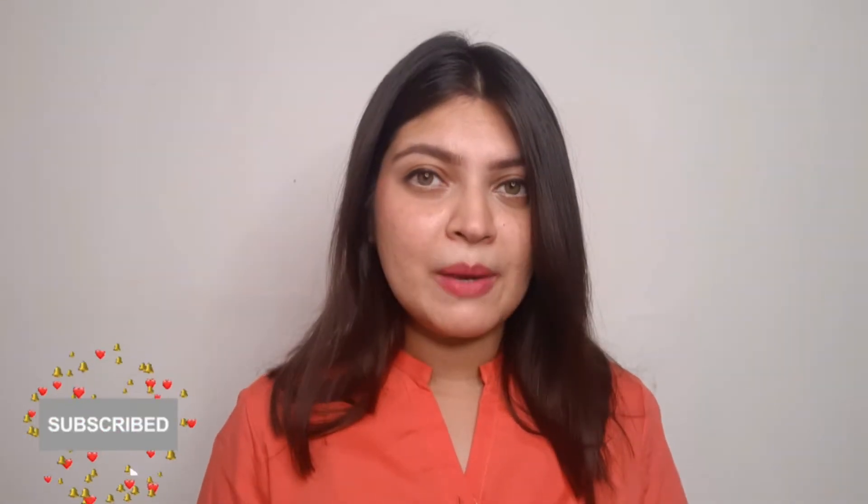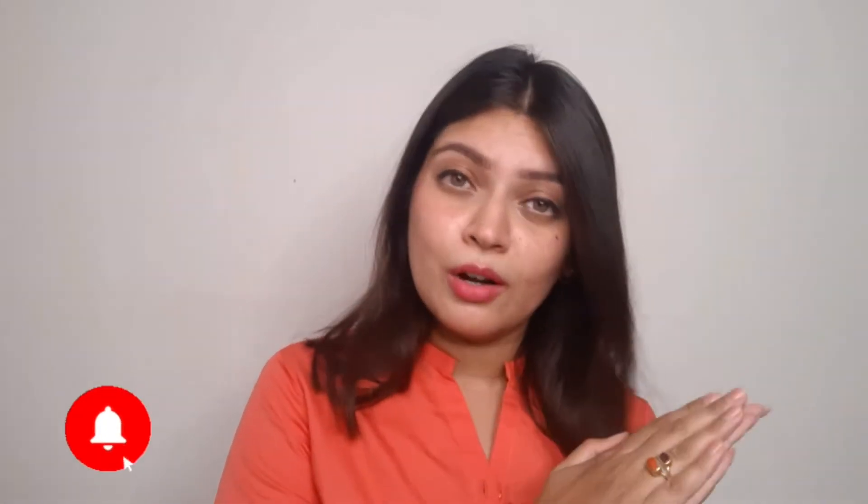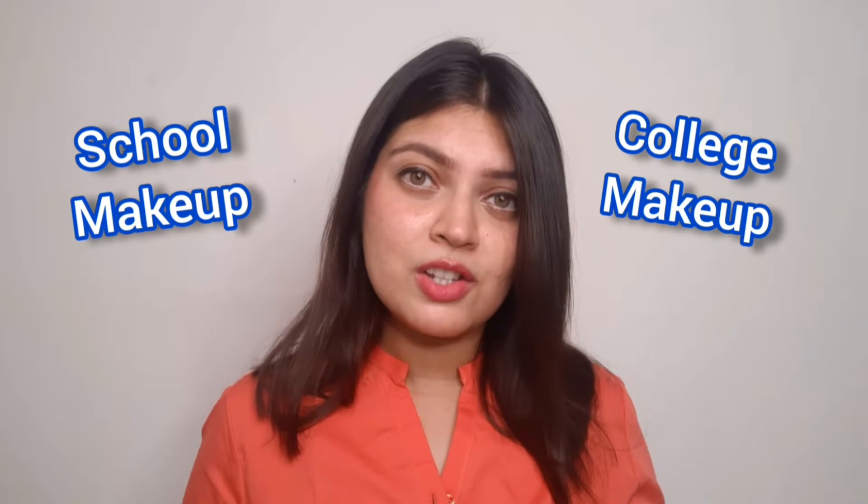Hey guys, welcome back to my channel. I hope that you will have a lot of fun. Today I am doing an easy makeup look that both school going girls and college going girls can do. I first thought I would make two different videos for school and college, but they are very small videos, so I have merged them. I hope that you like it.